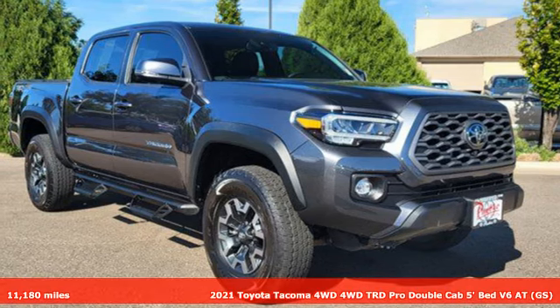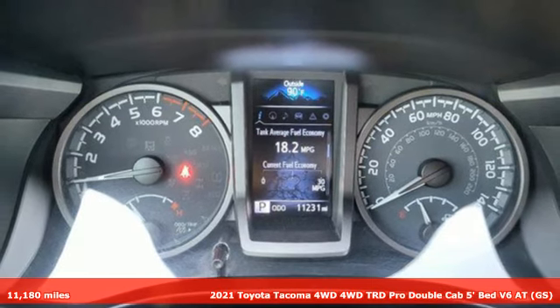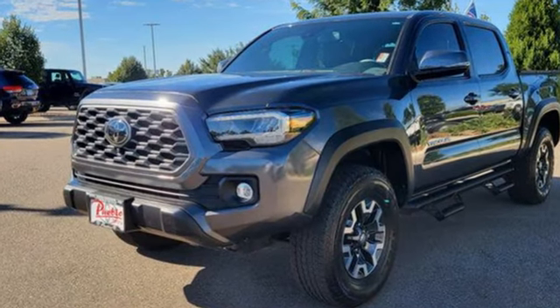It's a 2021 Toyota Tacoma four-wheel drive. Toyota — steered by ingenuity, driven by passion. It's well equipped with the features you need: V6 engine, four-wheel drive, automatic transmission.